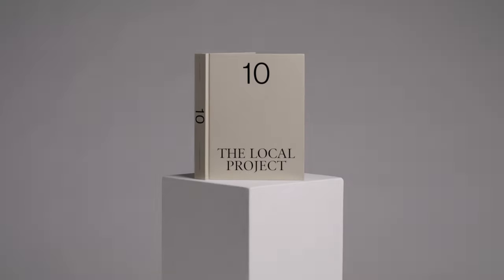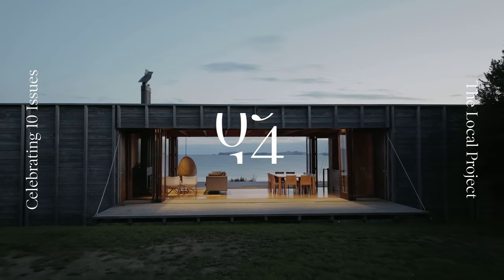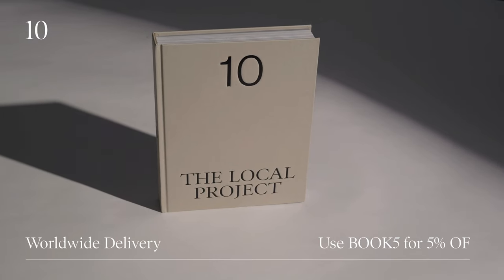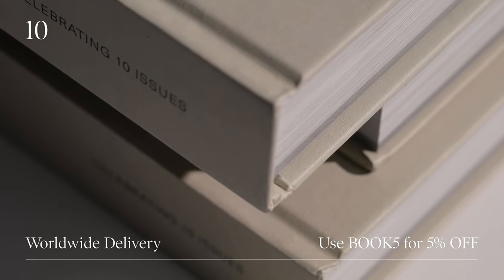This video is brought to you by TEN, our debut hardcover book celebrating 10 issues of The Local Project. Use the code BOOK5 at checkout for a 5% discount.